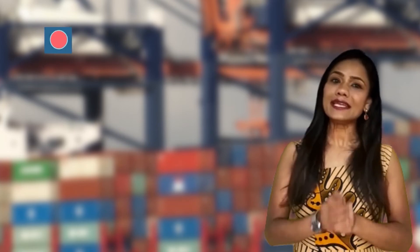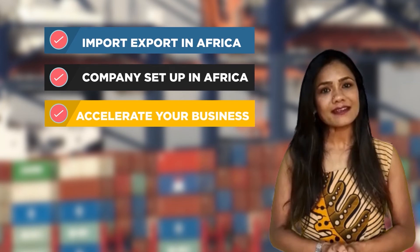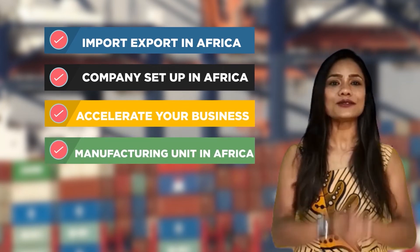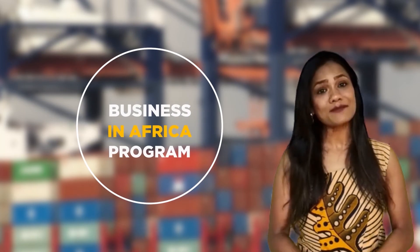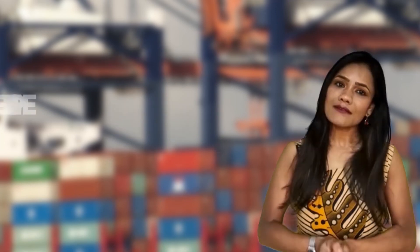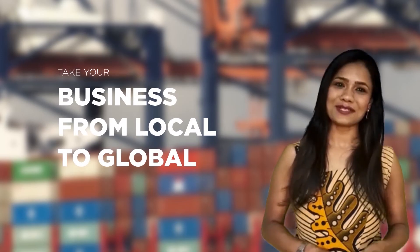If you want to import and export in Africa, want to set up a company, accelerate a business, or establish a manufacturing unit, then you can join our Business in Africa program, where we will help you through our expertise, experience, and right guidance to take your business from local to global.